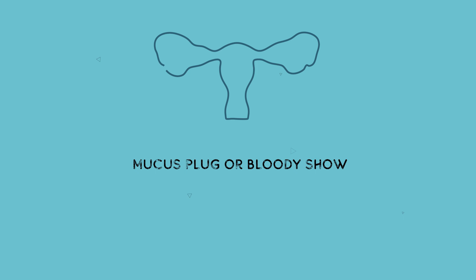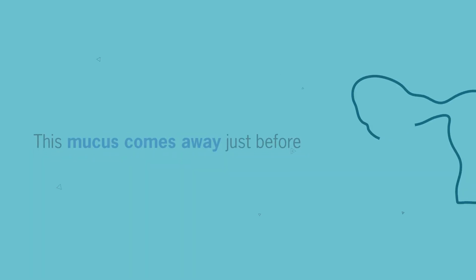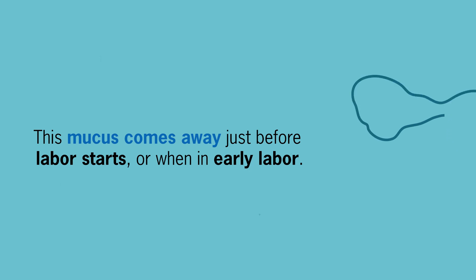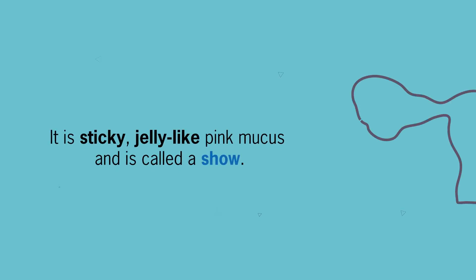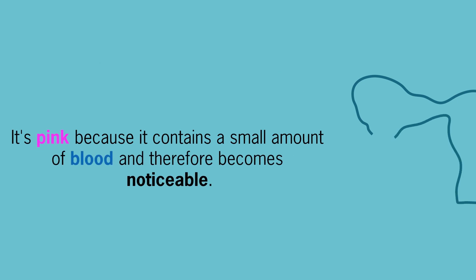Number 3: mucus plug or bloody show. During pregnancy there's a plug of mucus in your cervix. This mucus comes away just before labor starts or when in early labor. It is a sticky, jelly-like pink mucus and is called a show. It's pink because it contains a small amount of blood and therefore becomes noticeable.